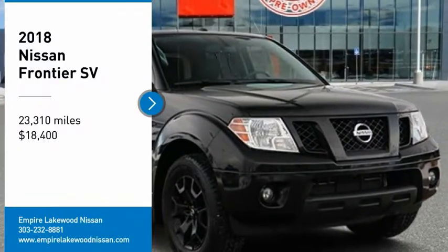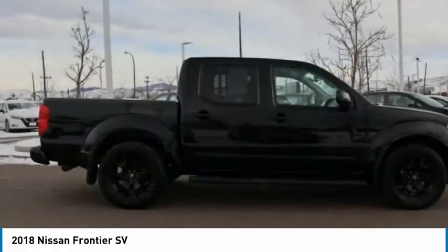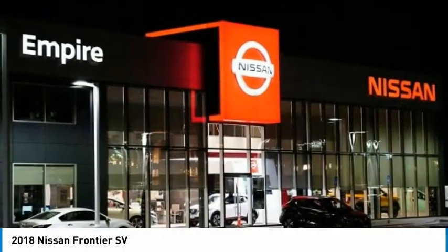You are going to love the 2018 Frontier. The Nissan Frontier offers a full-length, fully-boxed frame for strength, serious off-road capabilities, and a five-star rating for side-impact crash safety.